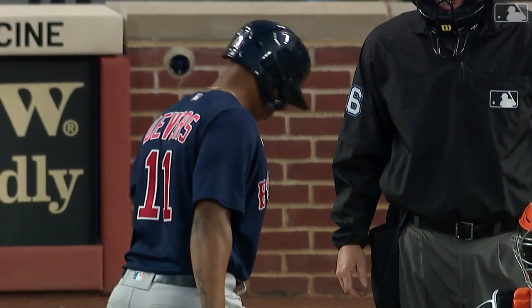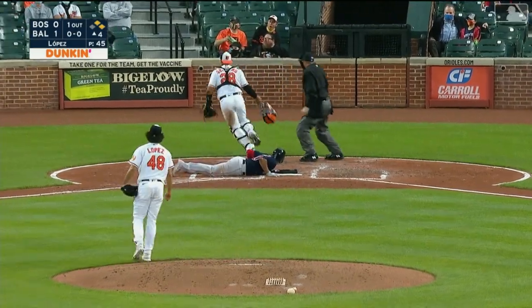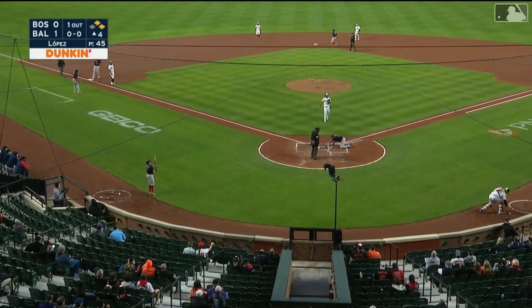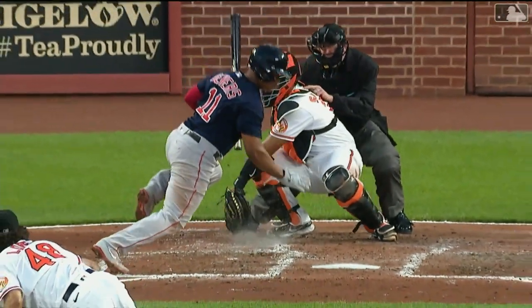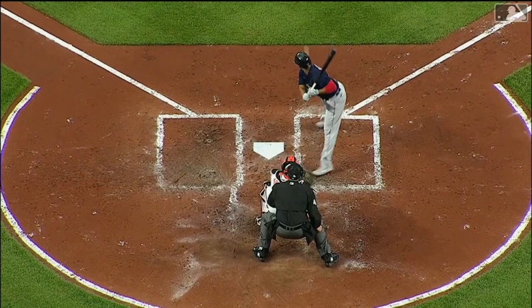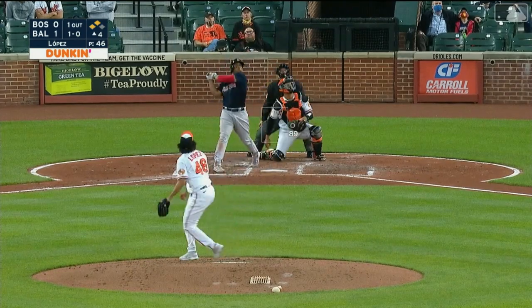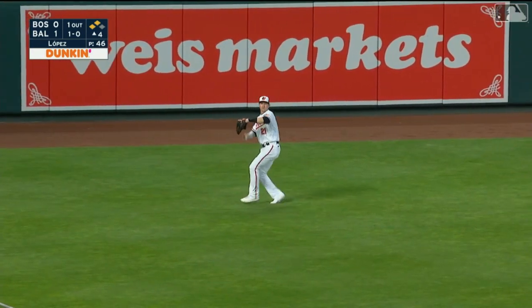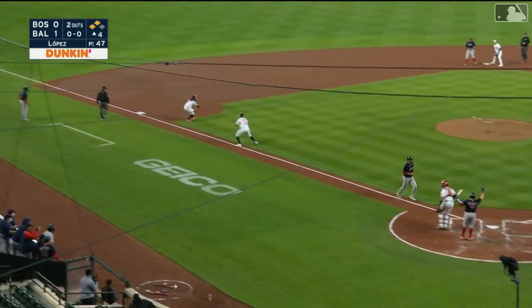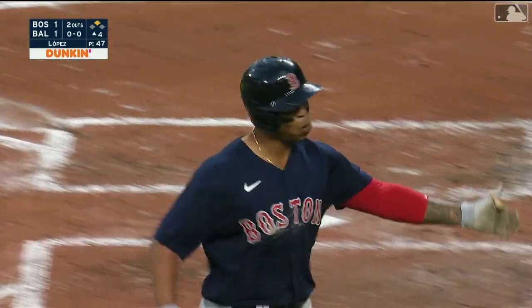Runners at first and second, and up comes Raphael Devers, who struck out in the second inning. He's trying to build something here. There's a wild one all the way to the backstop — that'll advance the runners. Two men in scoring position for Raphael. Swing and a high fly ball, driving back Hayes, but he's under it and makes the catch, tagging up J.D. Martinez, who is in to score. The Red Sox tie this game on a sac fly by Rafi Devers, his 29th RBI. The wild pitch was very important, and the Red Sox are in a 1-1 game.